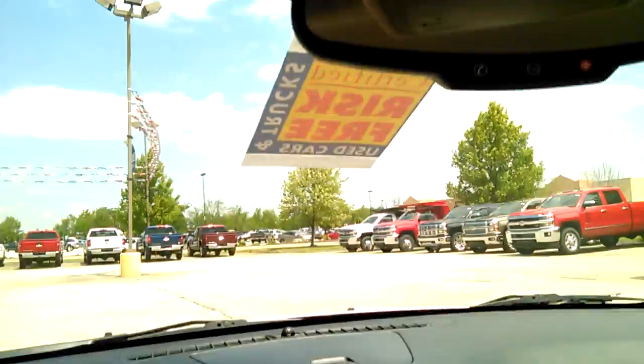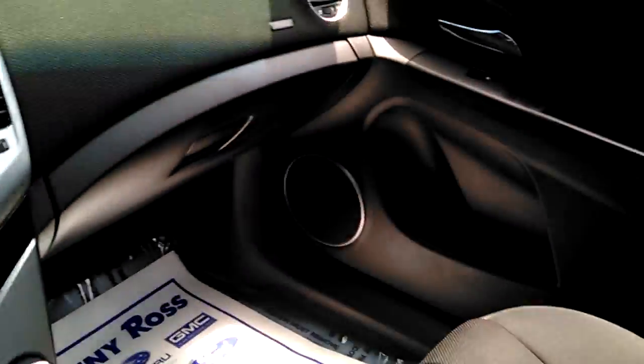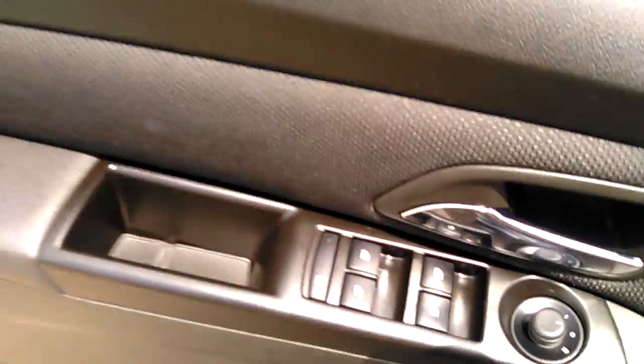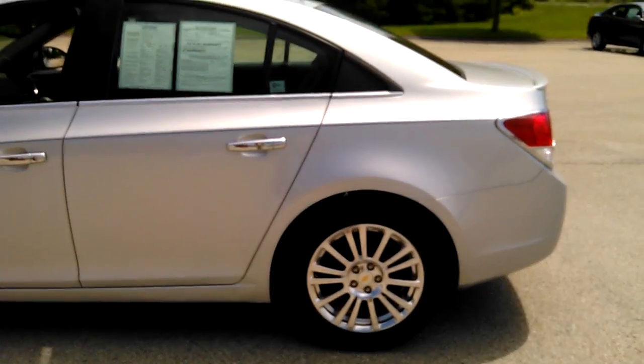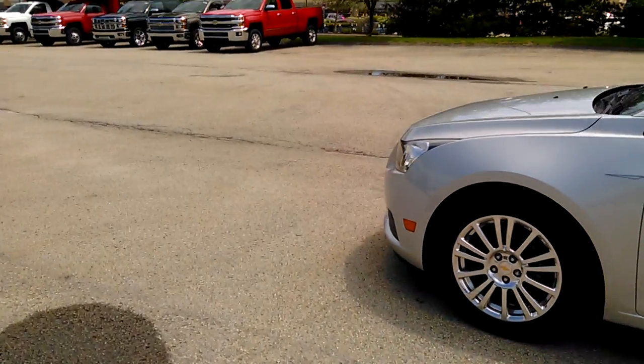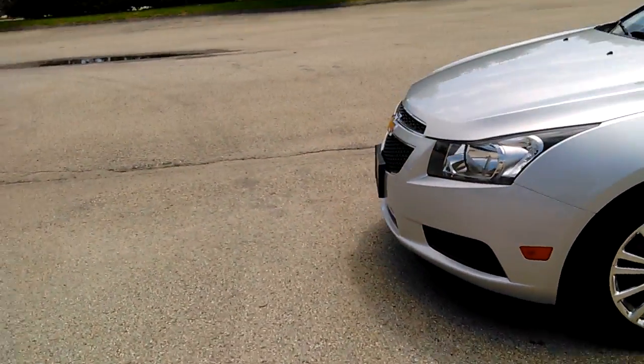It's very clean inside, as you can see. It's an automatic with daytime running lamps. It has a unique wheel — that's how you can tell it is an Eco — because of the wheels. It also has a pin stripe on it.